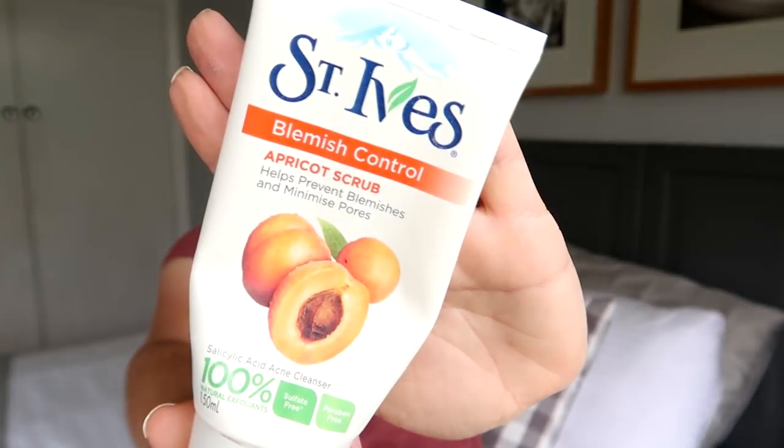Last up I have the St. Ives Blemish Control Apricot Scrub. I know people complain that it's very harsh and gritty with chunks of apricot shell and salicylic acid, but I really like that — if I'm going to scrub my skin, I'm going to scrub my skin, and my skin responds very well to it without getting irritated. I currently have one given to me by my uncle but this does the job. I've used this multiple times and would recommend it if your skin can take it.